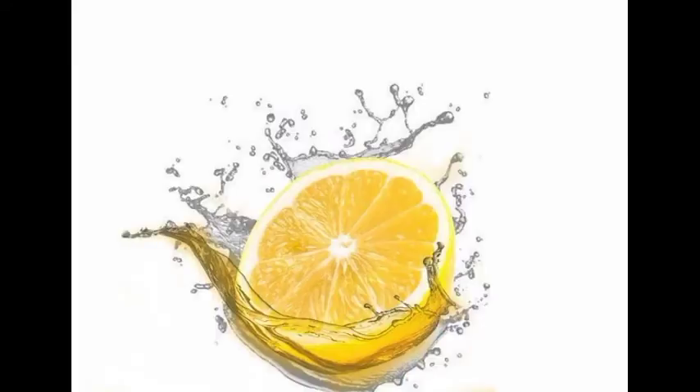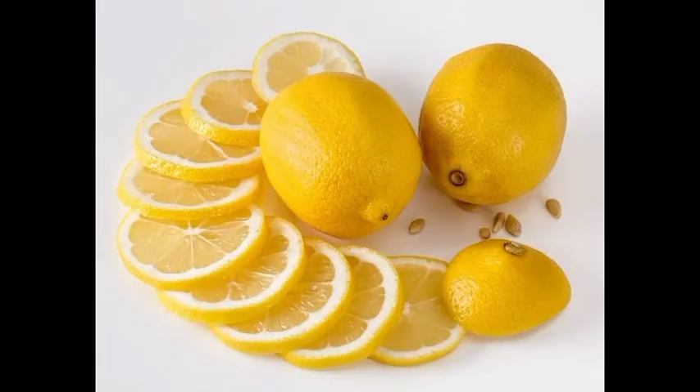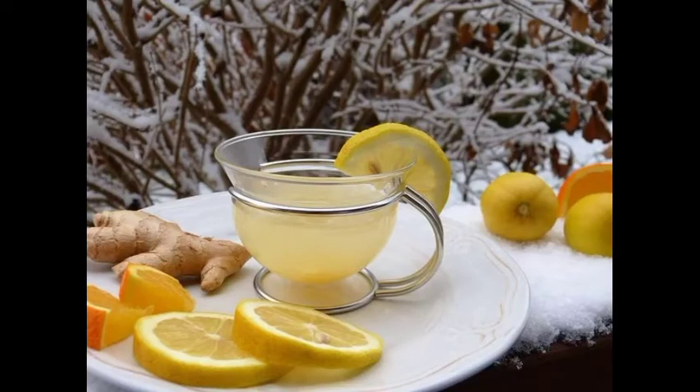3. Lemon juice. You can mix some lemon juice in water, then take the mixture and spray it all over the body of your dog. Leave it for about 30 minutes and then give your dog a nice bath.